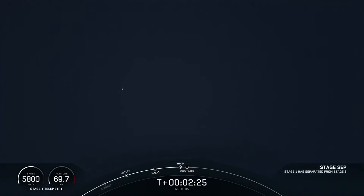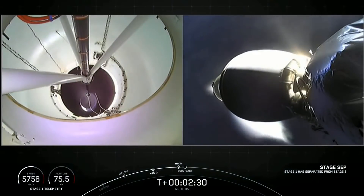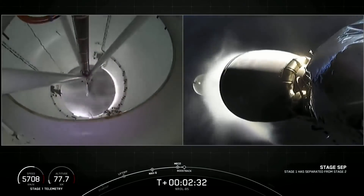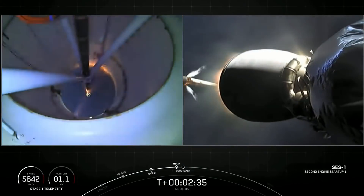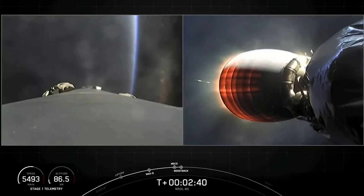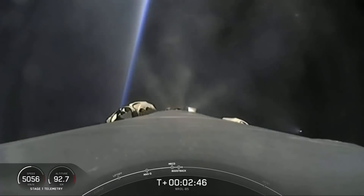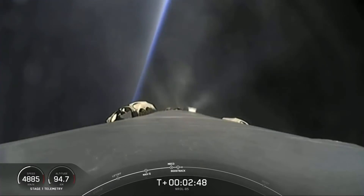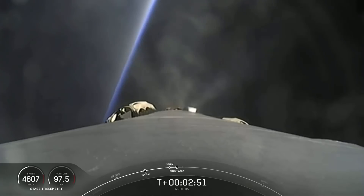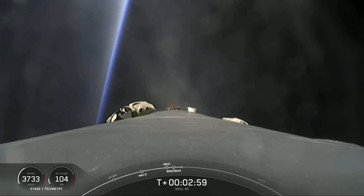MECO. Stage separation confirmed. MVAC ignition. Stage one boost back start up. We saw all five events happen back to back. Currently on screen, the first stage has begun its flip maneuver to reorient the nose back towards Vandenberg, and we have lit three Merlin engines. This is the boost back burn — the first of three burns the first stage will execute. This burn lasts a duration of about 48 seconds.